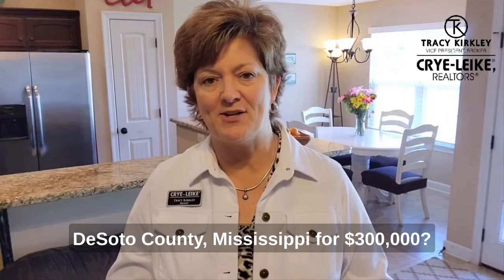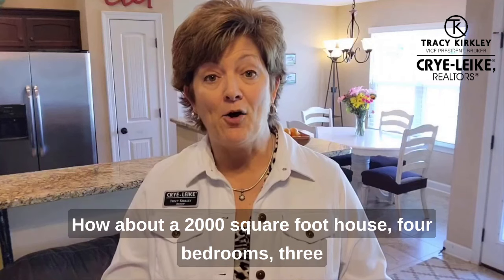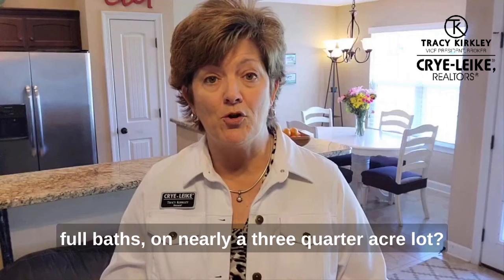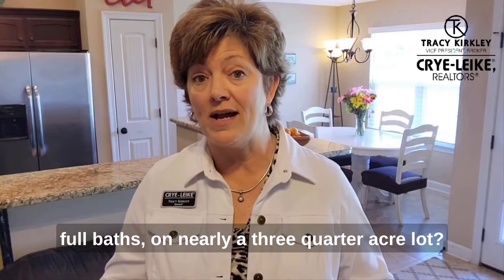So what can you buy in DeSoto County, Mississippi for $300,000? How about a 2,000 square foot house, four bedrooms, three full baths on nearly a three-quarter acre lot?